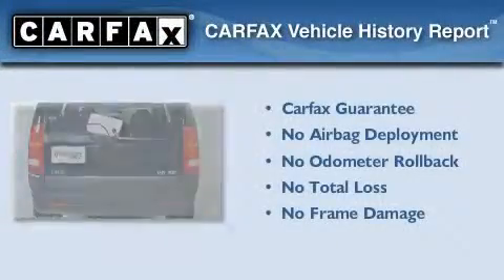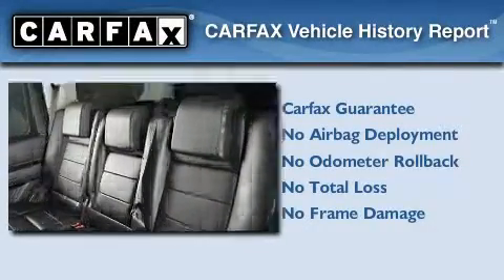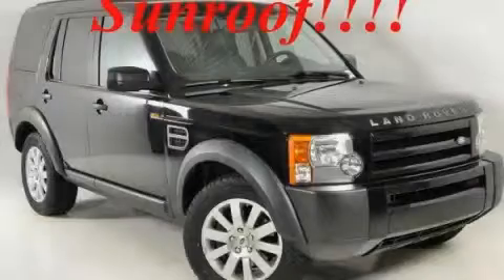Not to mention that this Land Rover qualifies for the Carfax Buy Back Guarantee. We invite you to contact us today to learn more about this vehicle.